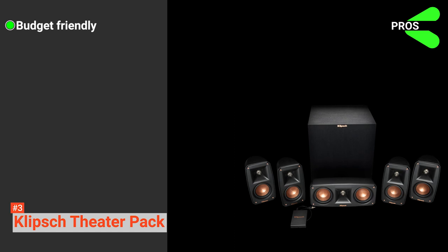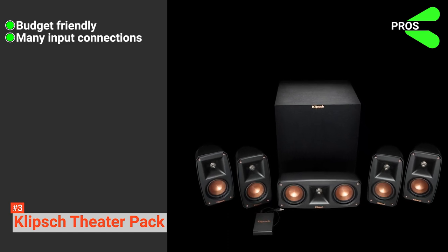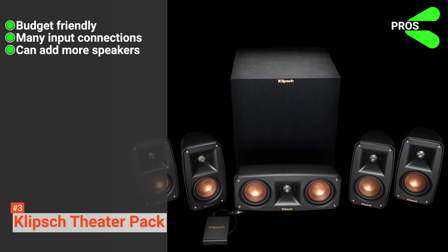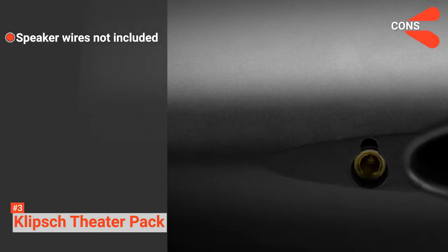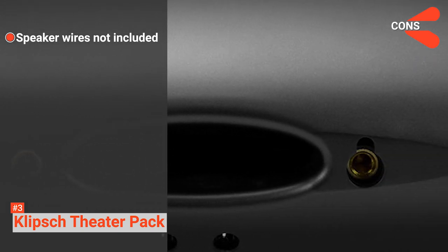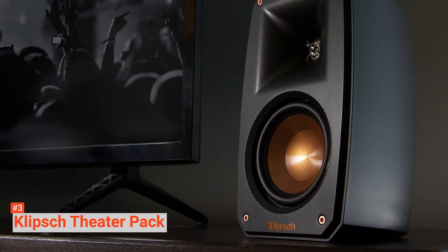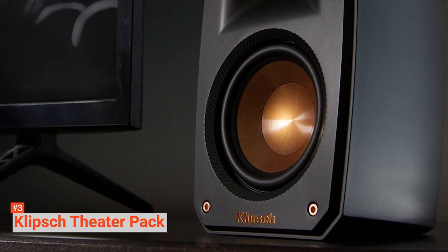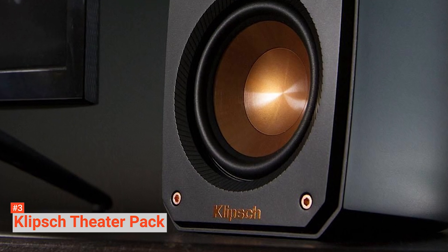Its pros are: it is relatively cheap, the AV receiver is a budget choice with plenty of inputs, and you can add more speakers to the system. However, speaker wires are not included in the package and have to be purchased separately. The Klipsch 5.1 Reference Theater Pack surround sound system is an affordable alternative that does not compromise the quality of produced sounds.